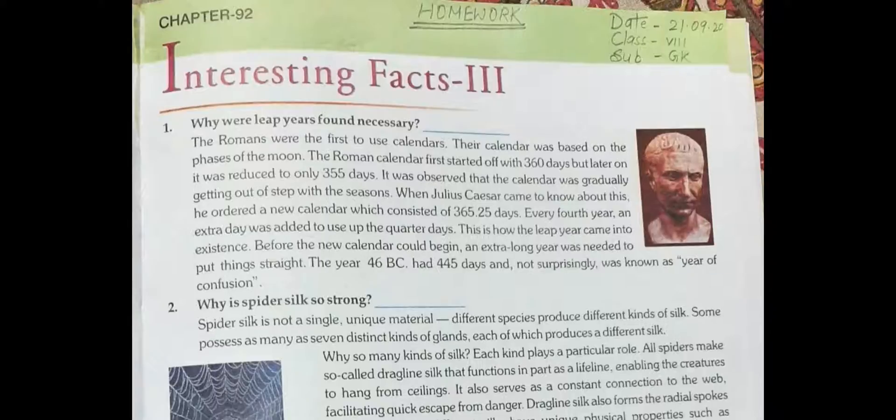The Romans were the first to use calendars. Their calendars were based on phases of the moon. The Roman calendar first started off with 360 days but later was reduced to only 355 days. It was observed that the calendar was gradually getting out of step with the seasons. When Julius Caesar came to know about this, he ordered a new calendar which consisted of 365.25 days.